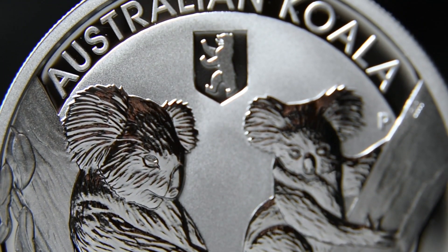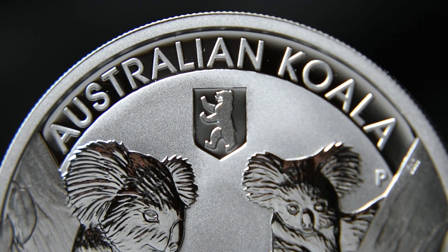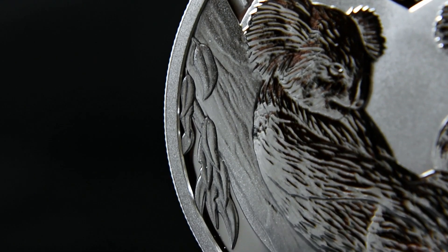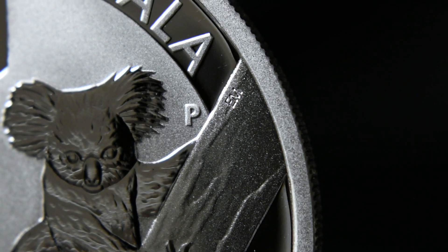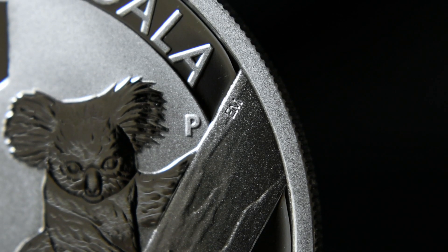Above them is written 'Australian Koala' and you're also going to see the privy mark. The bark and foliage of the branches are very well finished and if you look very closely to the top of one of the branches you will see the designer's initials E.M. — Elise Martinson — as well as the mint mark for the Perth Mint right beside it.